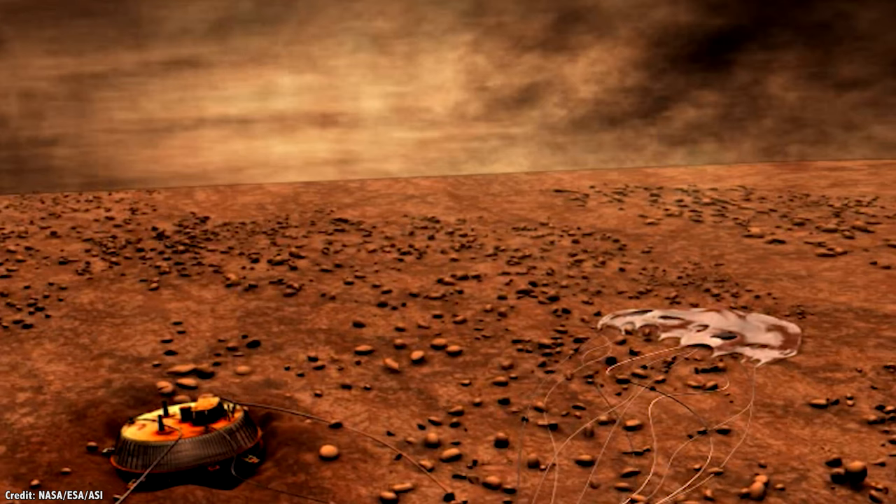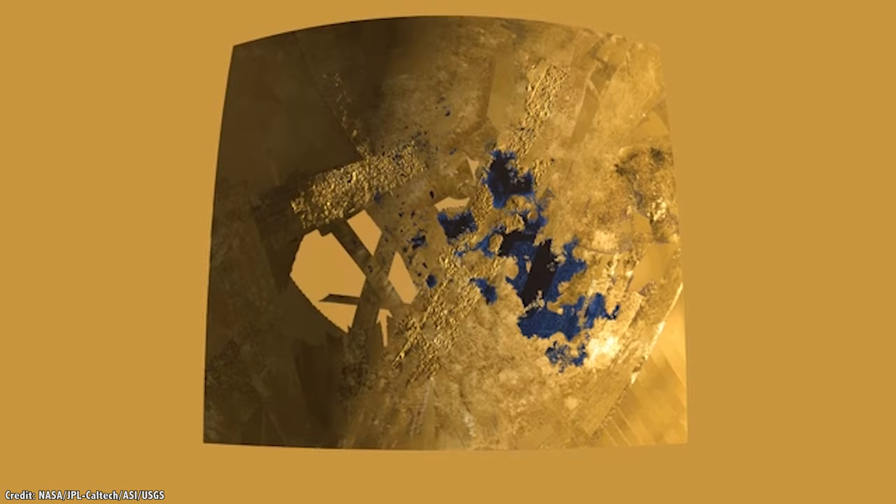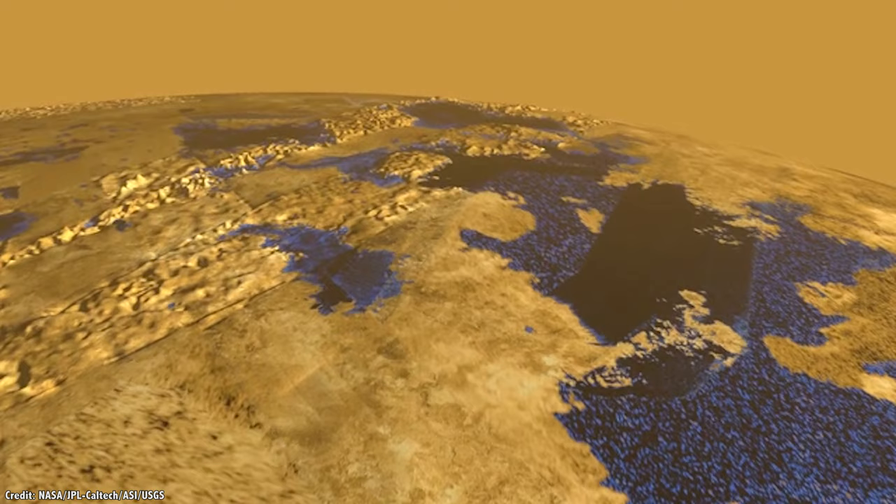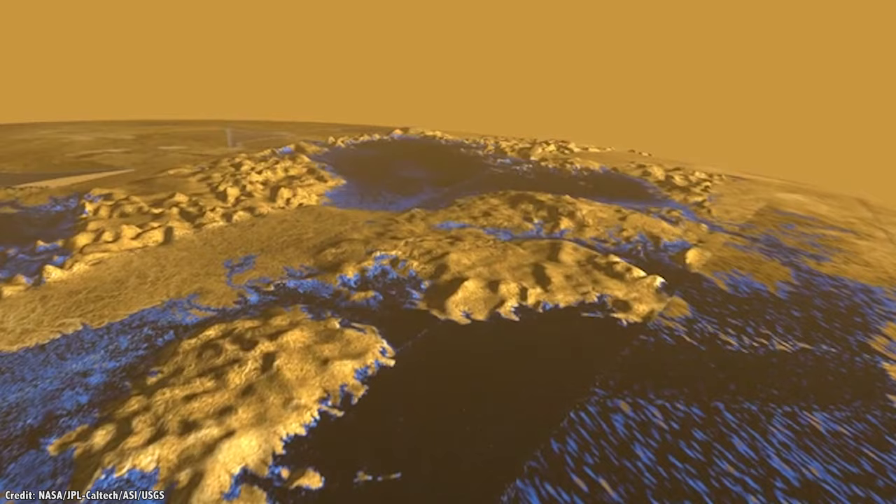The problem, of course, is that Titan is incredibly cold — that's how you get all those liquid hydrocarbons. The surface temperature is minus 179 Celsius, or minus 209 degrees Fahrenheit. Just for comparison, the coldest temperature ever recorded on Earth is about minus 92 Celsius, or minus 133 Fahrenheit.